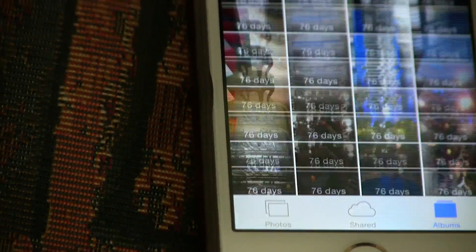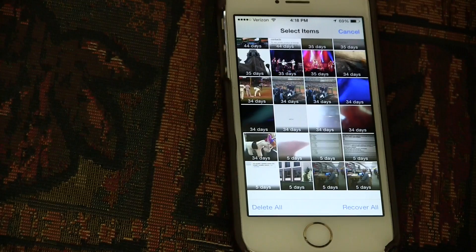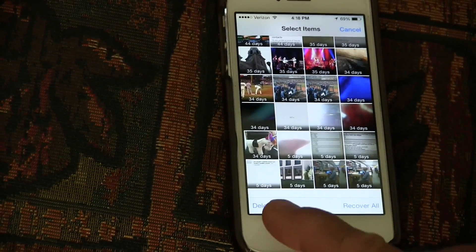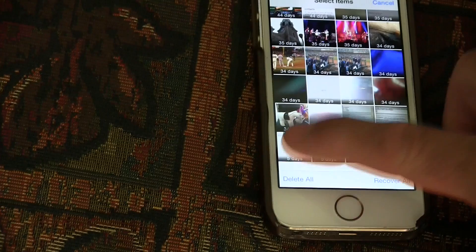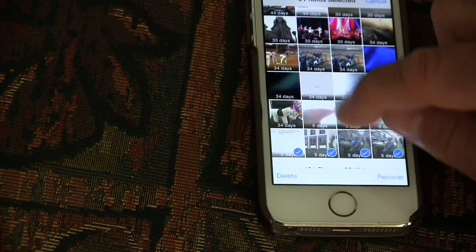Go into Photos, get over to Albums, and scroll through your albums to find 'Recently Deleted.' Right here I've got 500 recently deleted items. Touch 'Select,' and then you can either delete all or just select whichever ones you tap on.